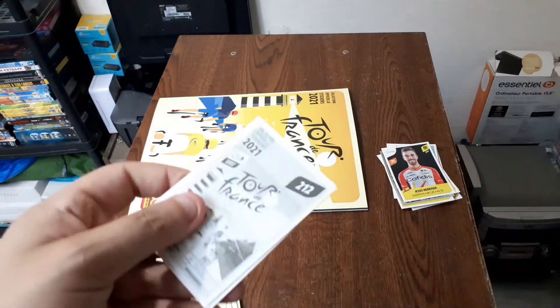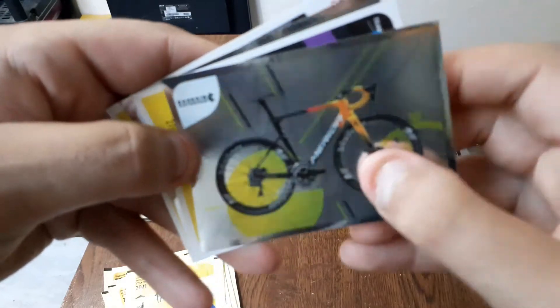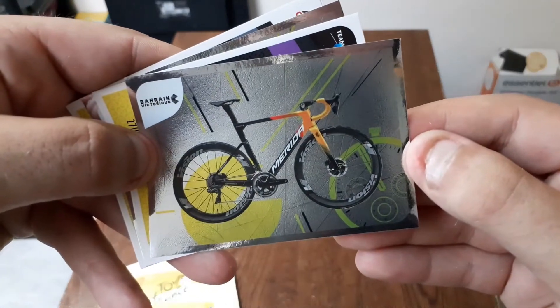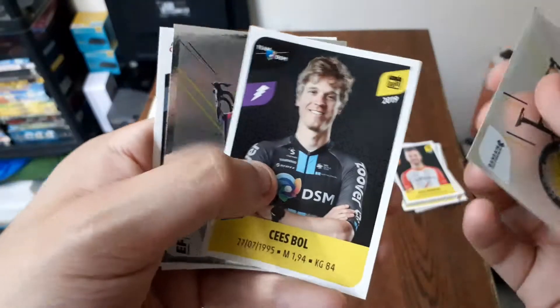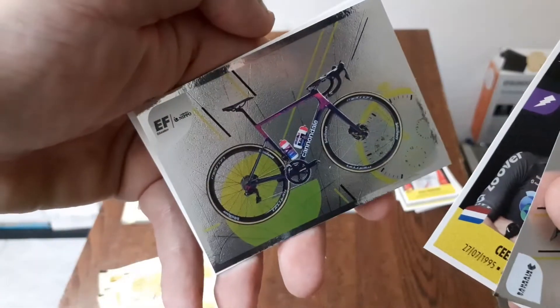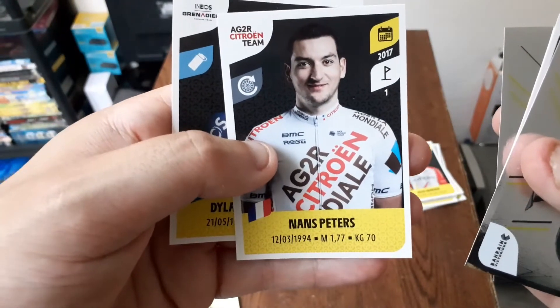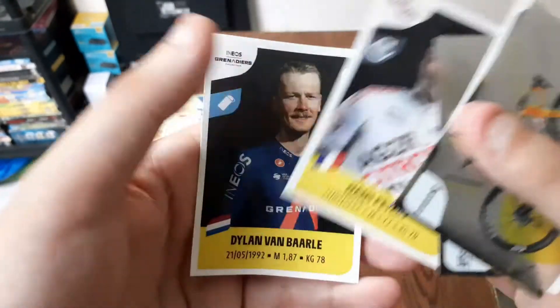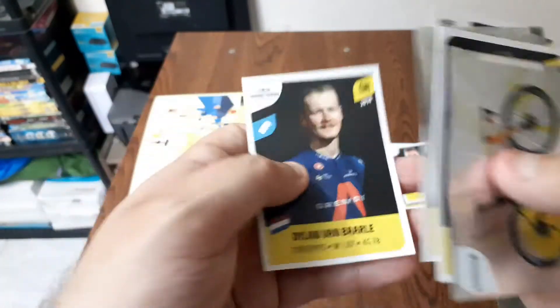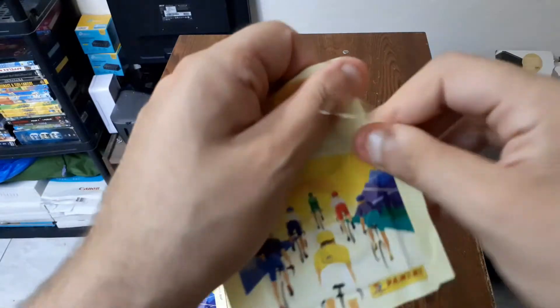Ensuite on passe sur le suivant. Là on a un vélo de la team Barène, ensuite un sticker numéroté, encore un vélo de la team EF, Nance Peters de la team AG2R Citroën, et Dylan Van Barrel.